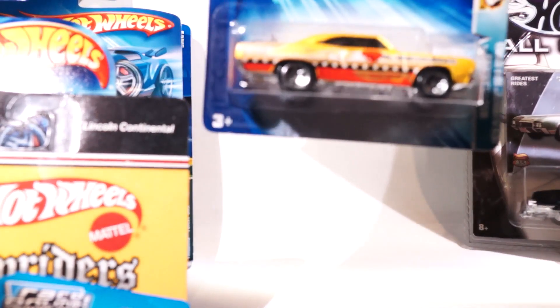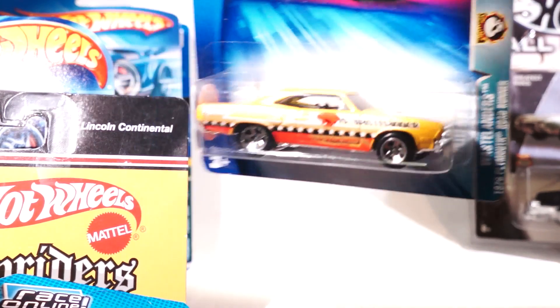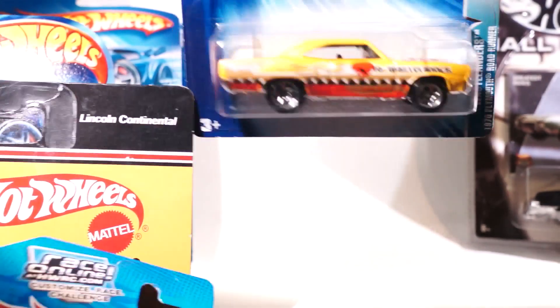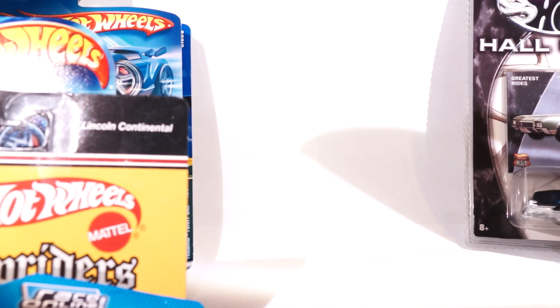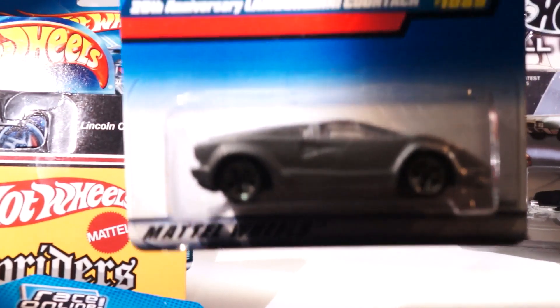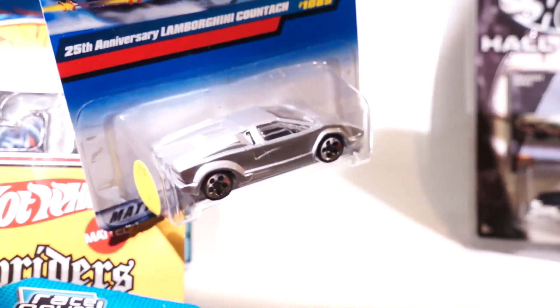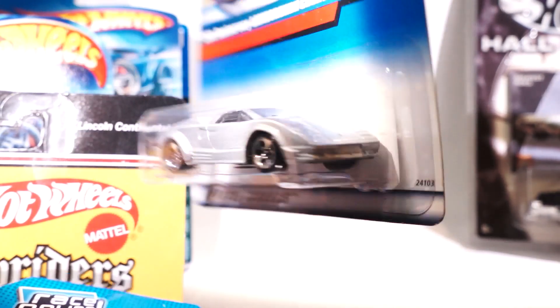Wastelanders — this is the Roadrunner, part of the Wastelander series. Cool tampos, great color. I love the car so I always grab them whenever I can. What else we got here? 25th anniversary Lamborghini Countach in silver — very, very cool.